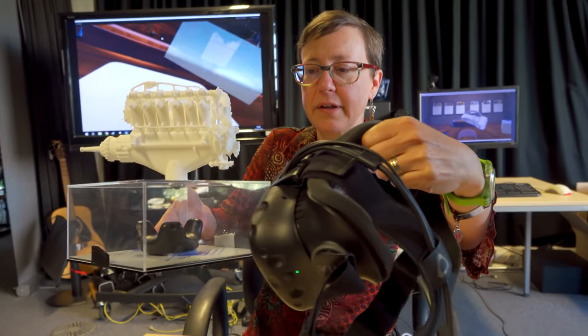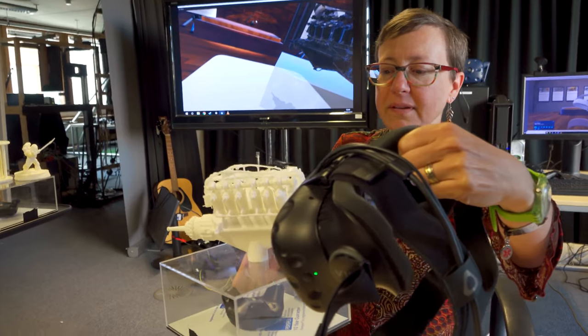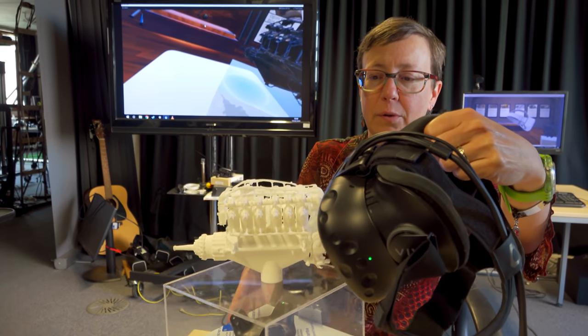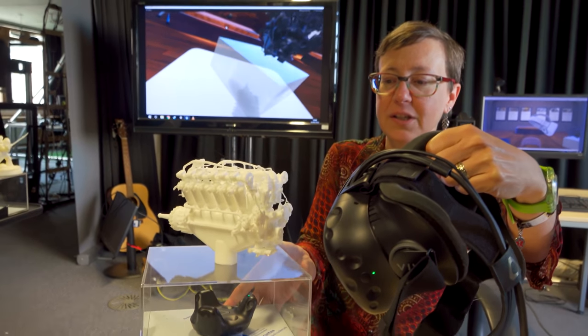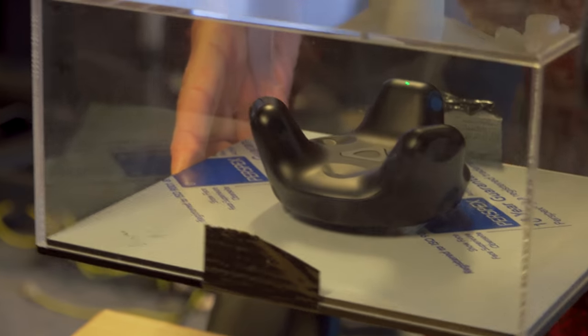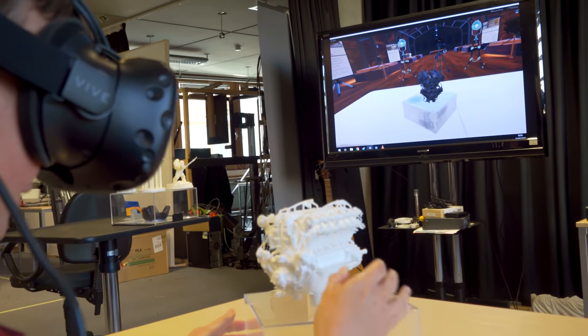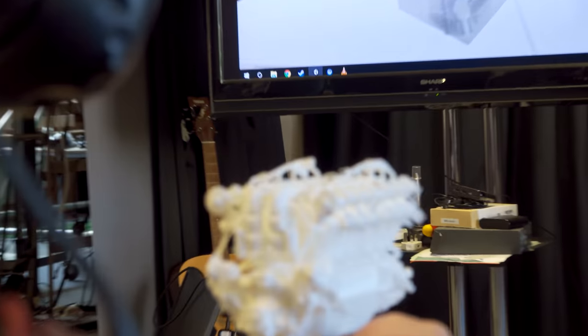It's mounted on something that actually looks like it makes sense in a museum context — one of these little acrylic boxes that you would hold something precious in. That's actually holding the tracker so that the line of sight isn't occluded and it can track properly. And then mounted on top of that, nice and firmly, is the actual object.